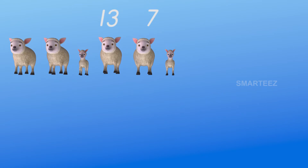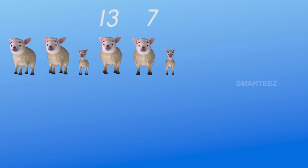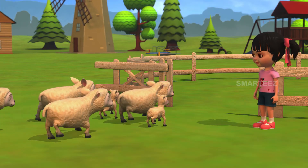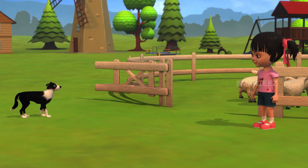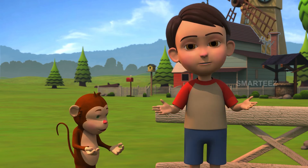Seven of them left. The remaining sheep are one, two, three, four, five, and six. There are six left, which means when you remove seven from thirteen, you'll have six.